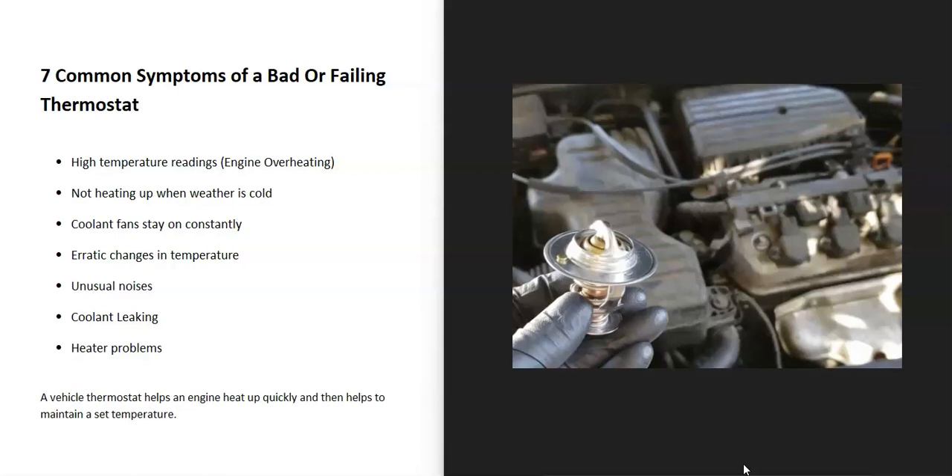There could be high temperature readings because the engine's overheating. The engine might not be heating up at all when the weather's cold out. The coolant fans could stay on constantly — they just stay on all the time, they never shut off. There could be erratic changes in the temperature, so one minute it's cold and the next minute it's overheating. There could be unusual noises like gurgling noises. There might be coolant leaking out.